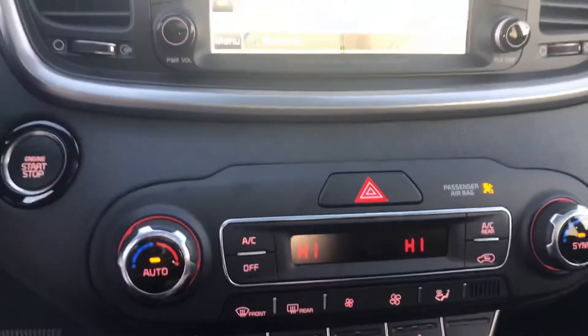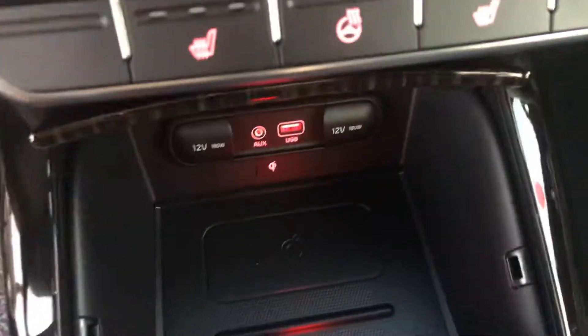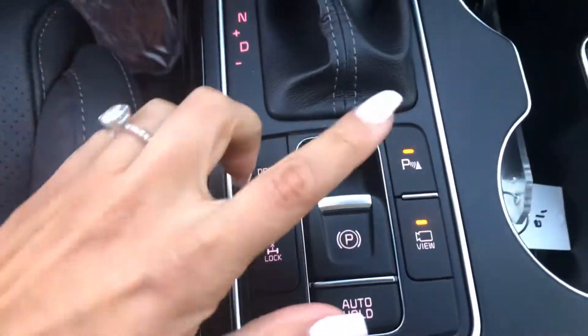Moving down, you have dual climate zones, heated seats, heated steering, and a wireless cell phone charger. You also get drive mode selects, your 4x4 locks for those bad winter days, and your parking sensors that you can turn on and off.